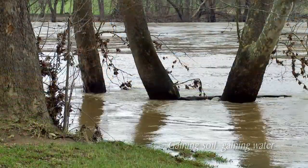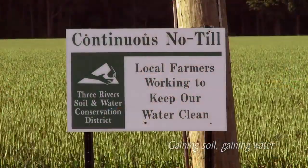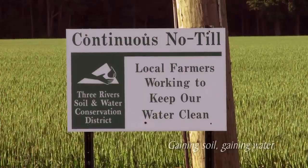Every year the soil just gets better. I've seen the soil become this sponge that actually takes in the water instead of dumping it off down into the river or the creek or the bottom of the field. That's one of the long-term benefits of no-till. If we can keep that water in the field, especially for the benefit of that crop when it's growing, then it's a win-win situation.